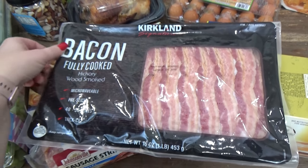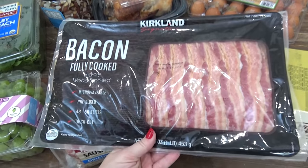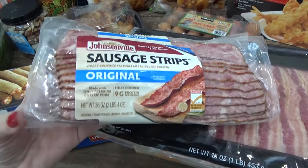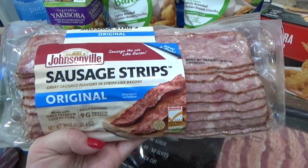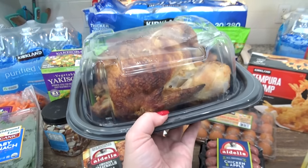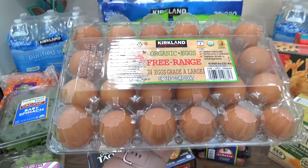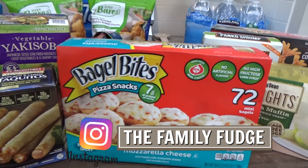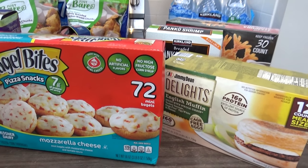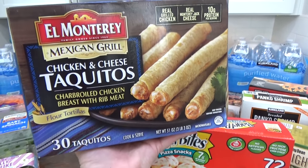We love the pre-cooked bacon from Costco — so quick and easy and no grease to deal with. I also got something brand new: sausage strips that kind of look like turkey bacon but are sausage. And of course, I picked up a Costco rotisserie chicken for dinner tonight, plus a 24-pack of organic eggs. I also picked up lots of different things to fill up the freezer for quick lunches and dinners — starting with a 30-pack of chicken and cheese taquitos, great in the air fryer.